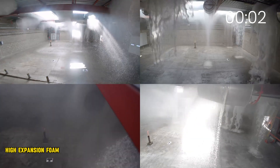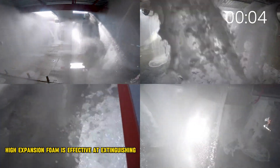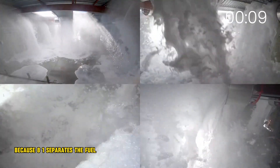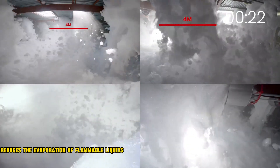High Expansion Foam is effective at extinguishing fires because it: first, separates the fuel from the oxygen, smothering the flames; second, cools the burning area; and third, reduces the evaporation of flammable liquids and vapors.